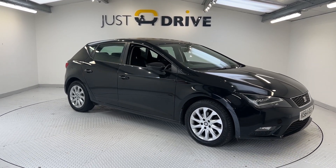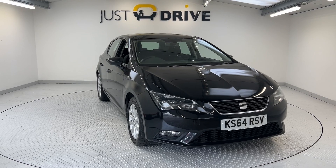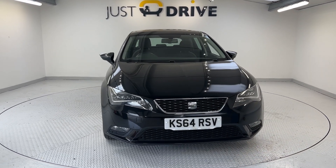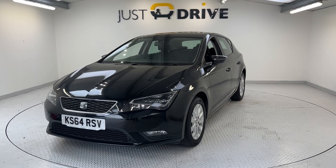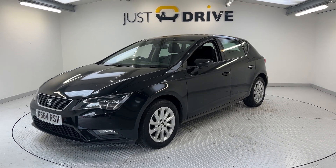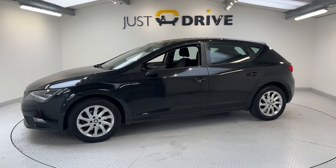Hello and welcome to Just Drive. Now available in stock is this 2014 Seat Leon 1.2 TSI SE Technology — a five-door family hatchback which, as the model designation suggests, is full of advanced features.